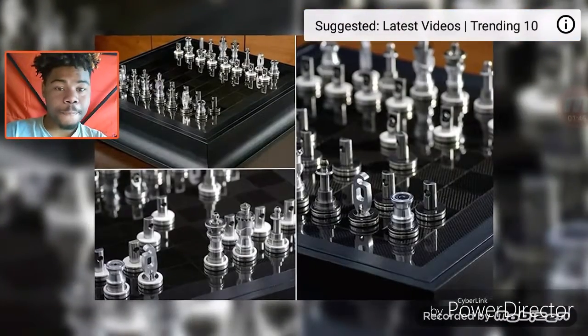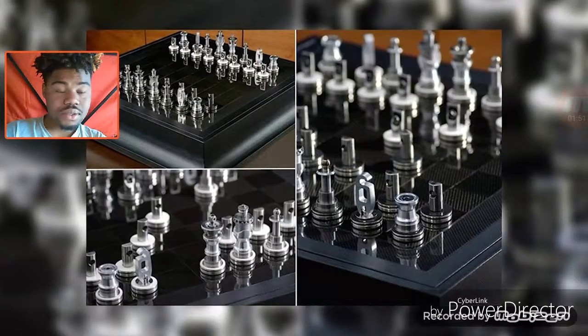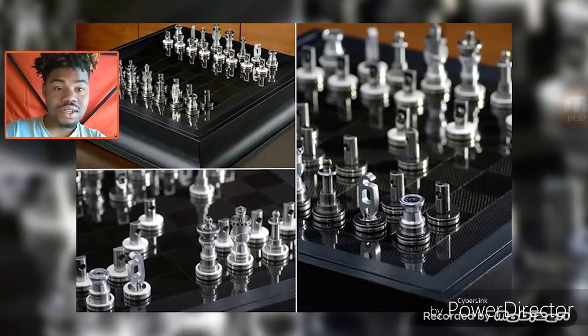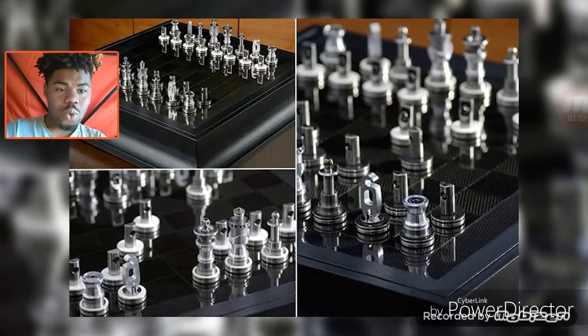Next is the Renault F1 Team Collection Chess Set — the first of many chess sets on this list. The chess pieces are made from parts of a Renault F1 race car. That's right, this chess set is made up of pieces of a retired race car. How much will it set you back? $42,000. And you thought your hobby was expensive.